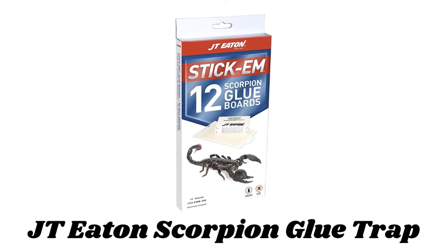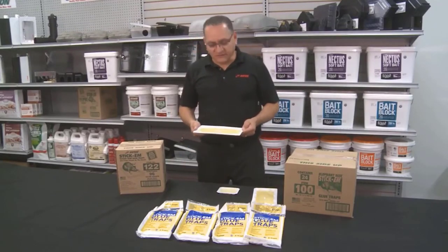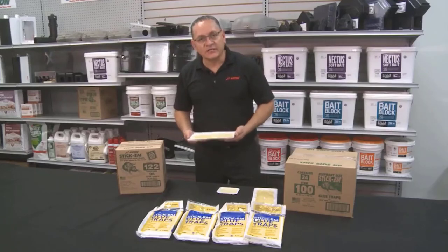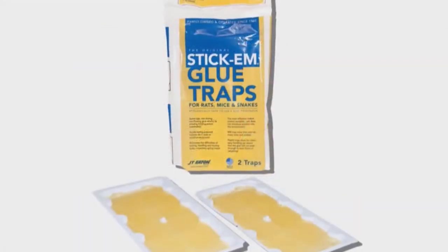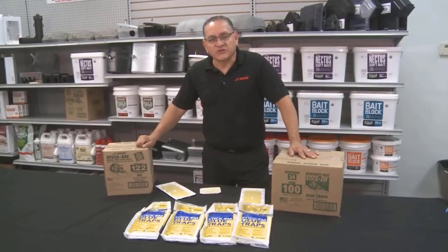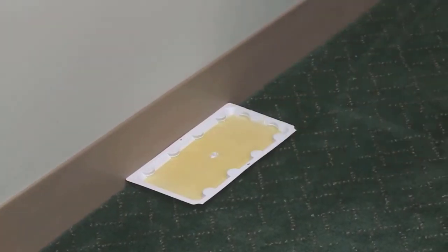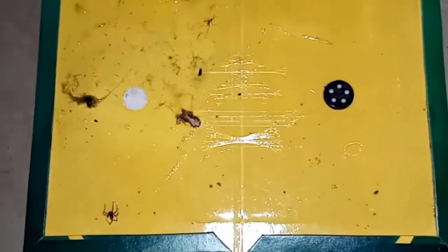Number 5: JT Eaton Scorpion Glue Trap. You can rid your home of scorpions with the help of this convenient way to trap scorpions, mice, and insects without using dangerous springs, poisons, or insecticides. Glue traps, also called adhesive traps or glue boards, are an inexpensive way to capture rats, mice, roaches, spiders, scorpions, and a variety of other insects without poison. They are also an excellent tool to monitor for rodent and insect activity. No bait is needed — just ready to use out of the package. Simply place against walls and in corners, or fold into a covered trap. It is also great for catching mice and insects. It includes 12 glue board traps.